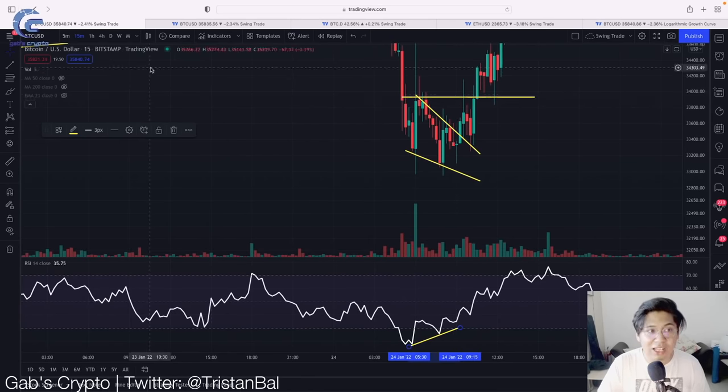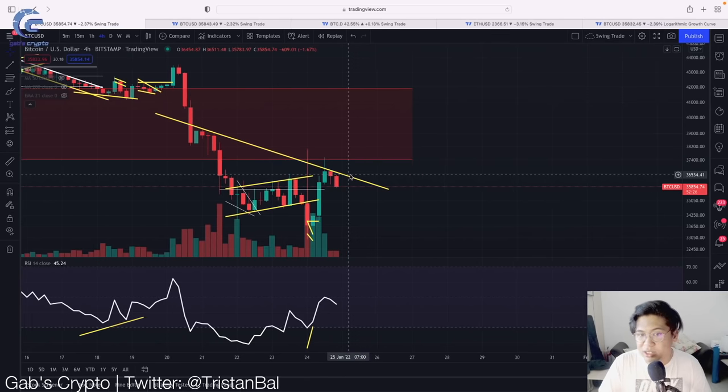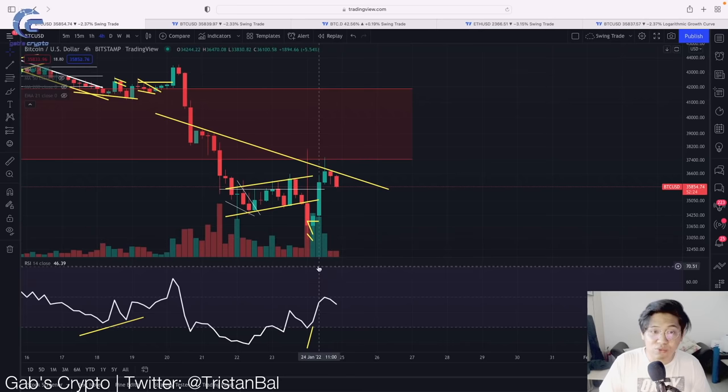Congratulations if you traded that. After that movement played out, we saw a massive run-up for the Bitcoin price to the upside. It then met our resistance at around $37.4k. But right now, what is the next move for the Bitcoin price action?